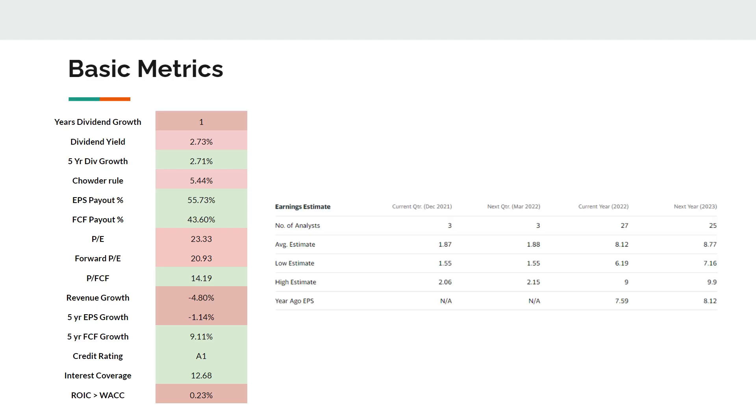Looking at valuation, the basic metrics don't look great — there's too much orange and red here. Dividend yield is relatively low, below my 2.75% entry criterion. The P/E is relatively high at 24 for an industrial company, and revenue growth has been impacted by the spin-offs. However, the credit rating of A1 is really good for an industrial company. When I look at return on invested capital versus cost of capital, I don't think they are creating a lot of value. Using ROCE the figure stands around 15%, implying around 6–7% wealth creation — though it depends on which metric you use.